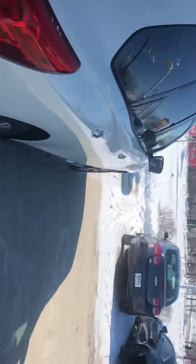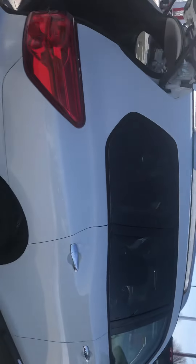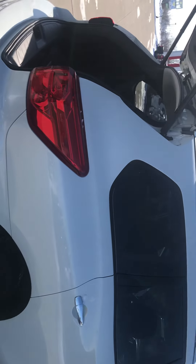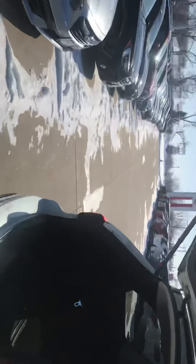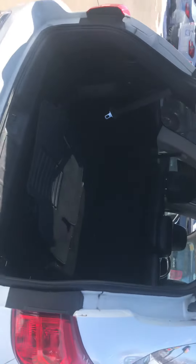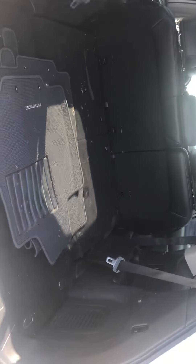It does have blind side detection, so it senses on either side in your blind spot. It lights up inside the vehicle — not on the mirror like other manufacturers — so you can see it a lot better; it's in your peripheral vision. When you get that, you also get the rear cross traffic alert that senses out 90 feet in either direction from the rear when you're backing up, to sense oncoming traffic and alert you if something's coming.